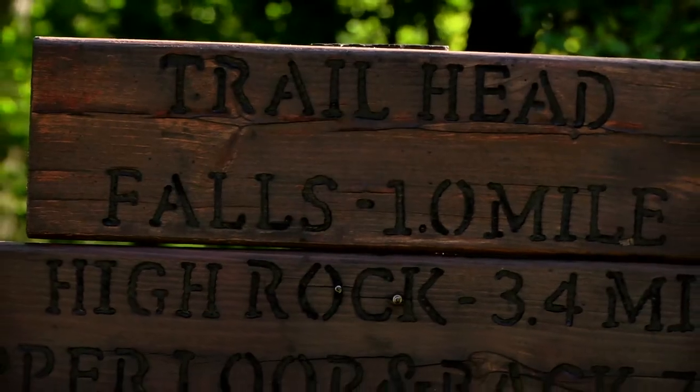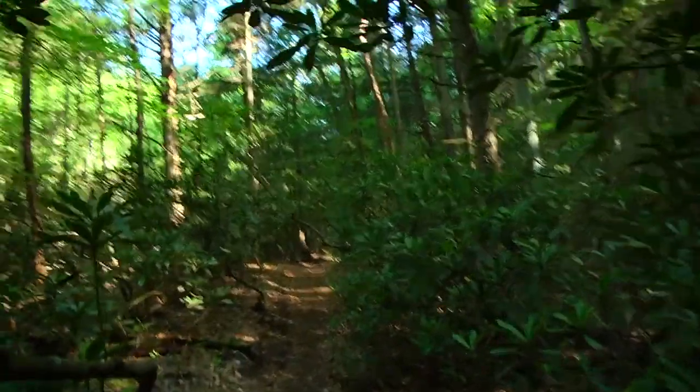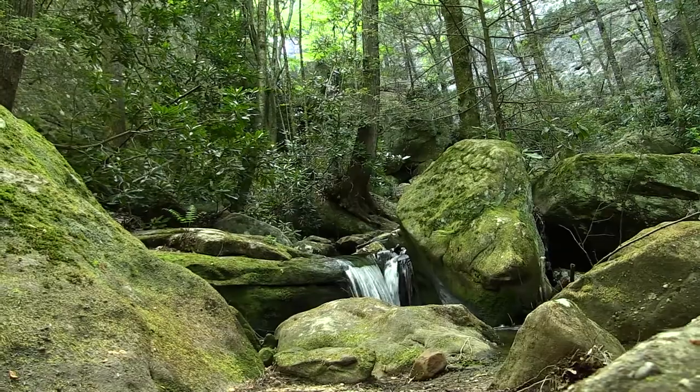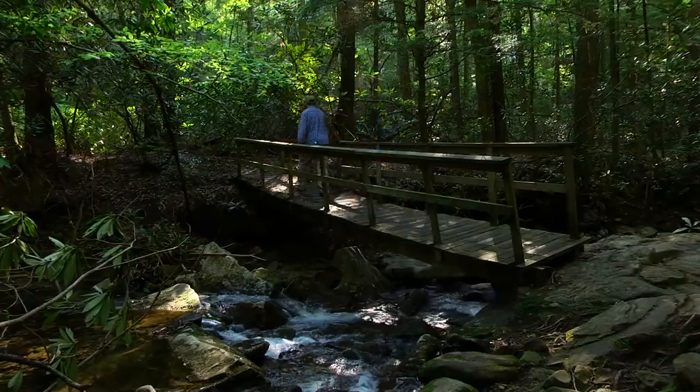Beginning at the trailhead located on the southern side of Pine Mountain in Letcher County, the hiker has a mile-long hike along an old logging road until they reach Bad Branch Falls. The trail follows a mountain stream through a densely wooded forest, featuring a couple of stream crossings and a moderate uphill climb.